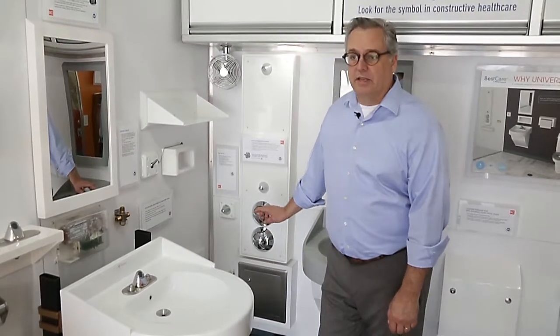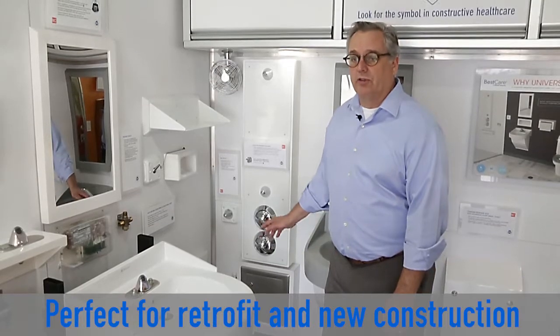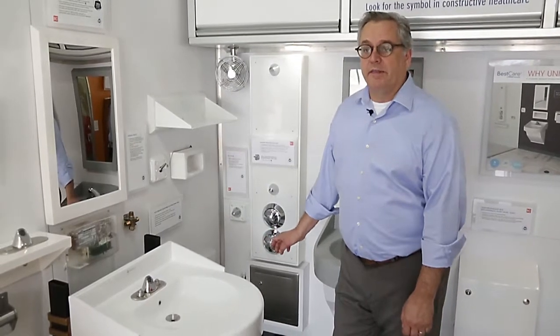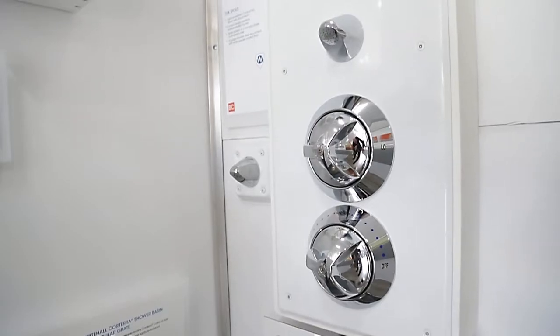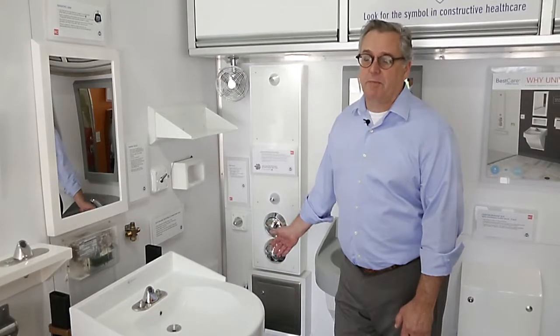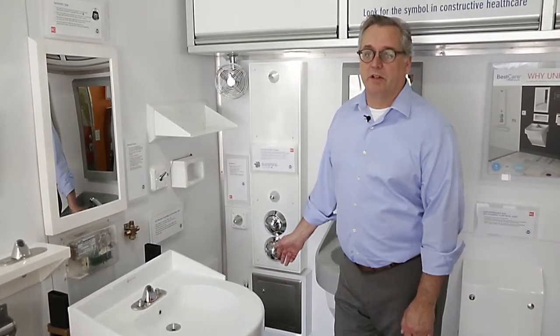We can do it with a single valve and a single shower head. We can also do it with two shower heads, as they are here, with a diverter so you can switch back and forth from high to low. They can be in a panel that's recessed in the wall as this one is, surface mounted in a box with a sloped top, or you can get all the pieces separately so they can be set into either a tile or a solid surface wall.